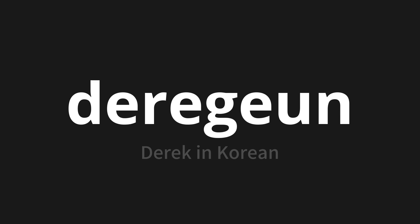Let's say it all together: 데렉은. 데렉은. 데렉은. One more time — 데렉은.